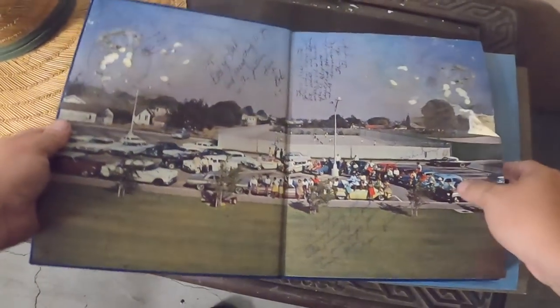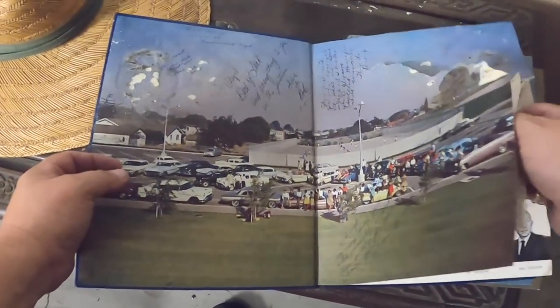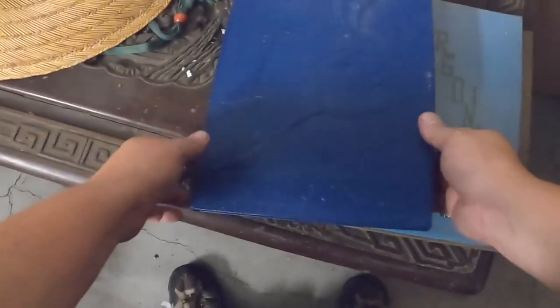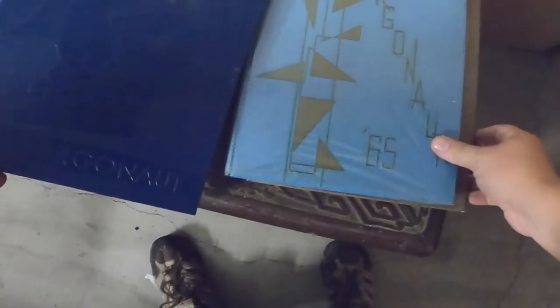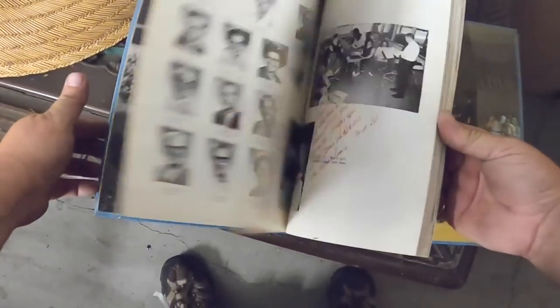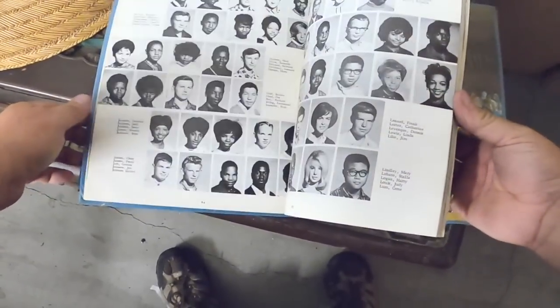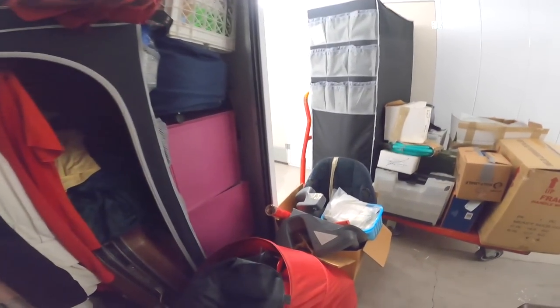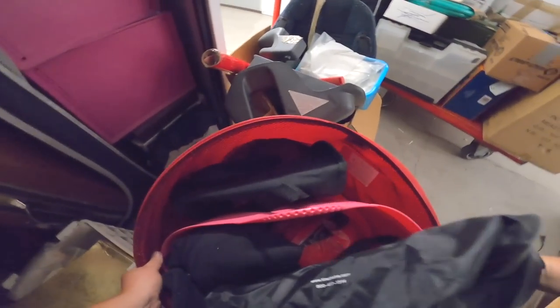And there's some old yearbooks — water damaged. These are old yearbooks. 65 right here — 1965. That's cool. I think we're going to have to call this one a wrap and boogie out of here or else I'm going to run out of time and get stuck.